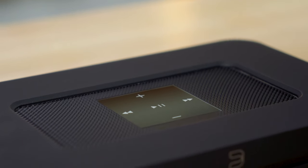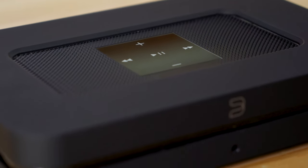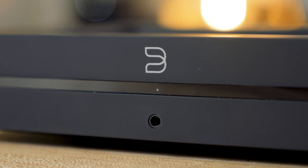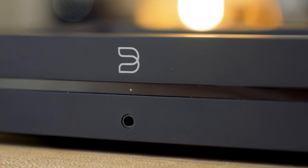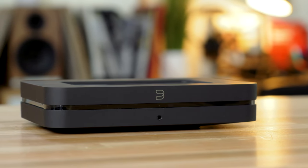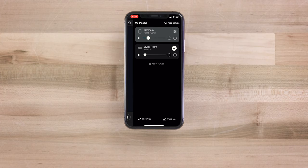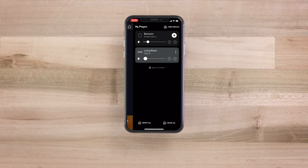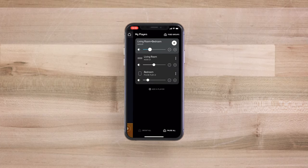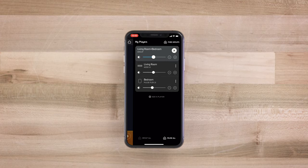Now let's talk about how you're going to control all of the music. The main way would probably be with the BluOS app. BluOS is a multi-room music system — you can have speakers in all sorts of different rooms, sound bars, powered speakers, things like the Node 2i connected to your existing systems, and all of those can be zones, all of which can be controlled using the BluOS app on your phone. That may be the main way you control the Node 2i, but it's not the only choice.